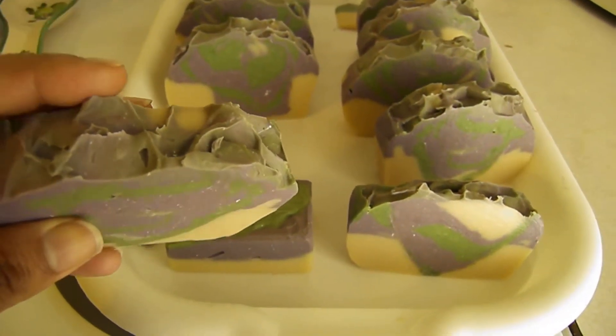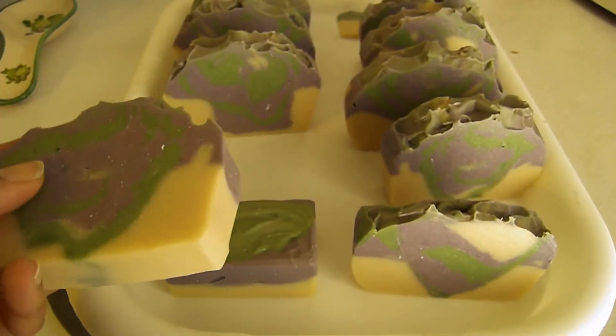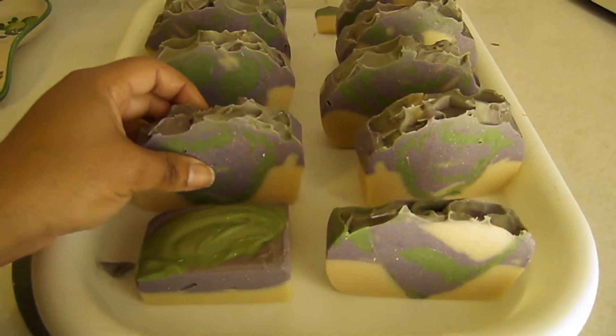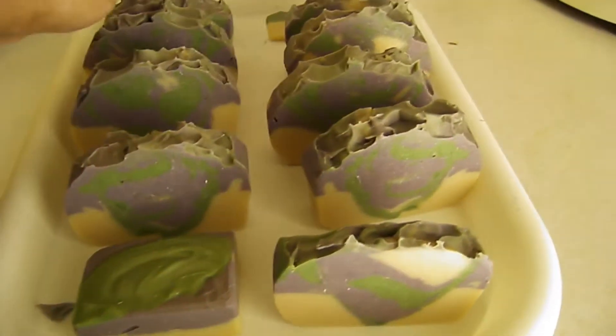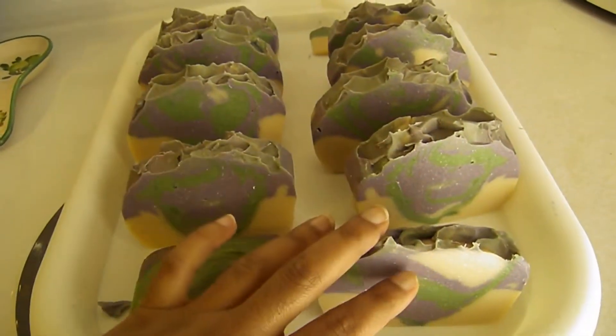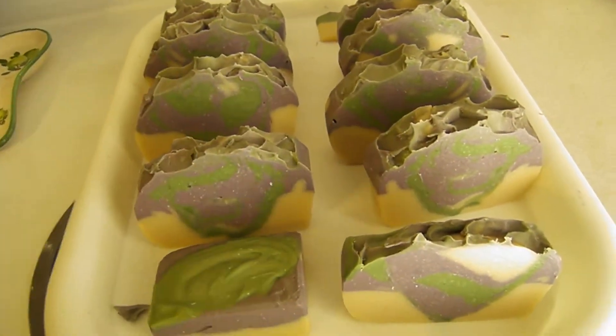I did a little bit of a top texture and they're cut at one inch. Out of this two and a half pound batch I was able to get ten bars cut at one inch thick.